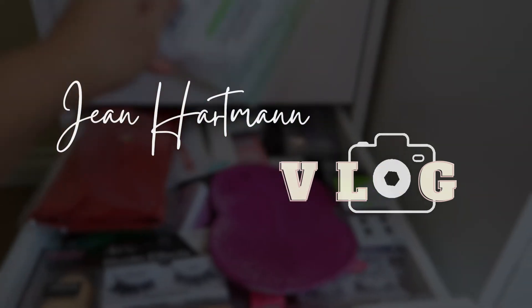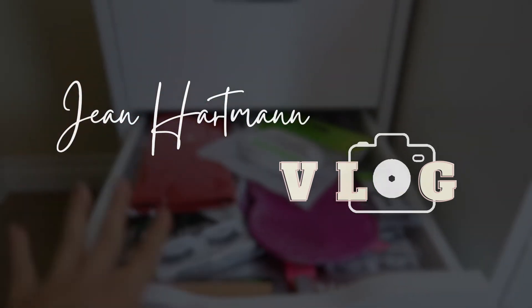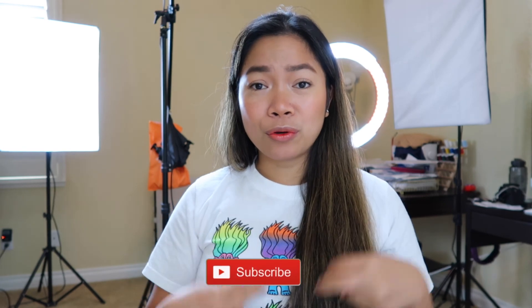Hey guys, good afternoon! Today I will be vlogging. Today I will organize my unopened or unused skincare collection and then my makeup that I haven't used yet. That's why I'm setting up the lights here in the room so they will be ready.